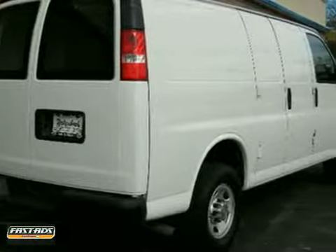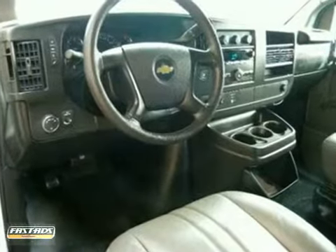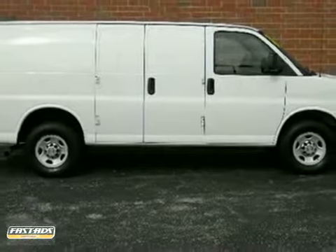This extraordinary Express cargo van is durable, reliable and powerful, yet smooth and comfortable, and handles like a dream. Take it for a test drive today.